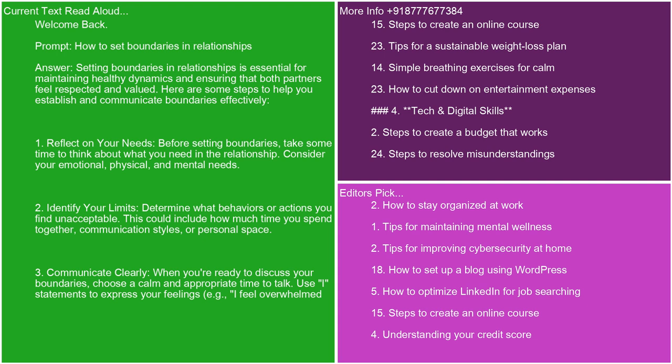2. Identify your limits. Determine what behaviors or actions you find unacceptable. This could include how much time you spend together, communication styles, or personal space.